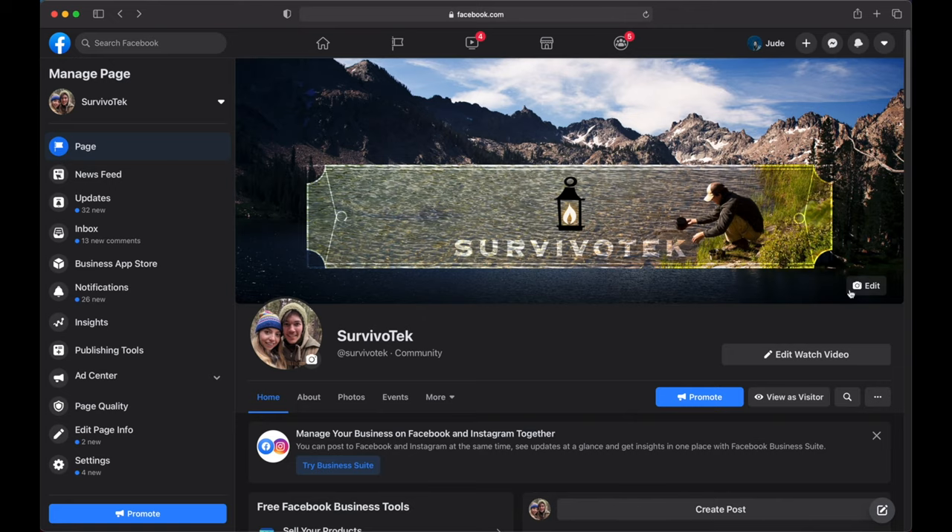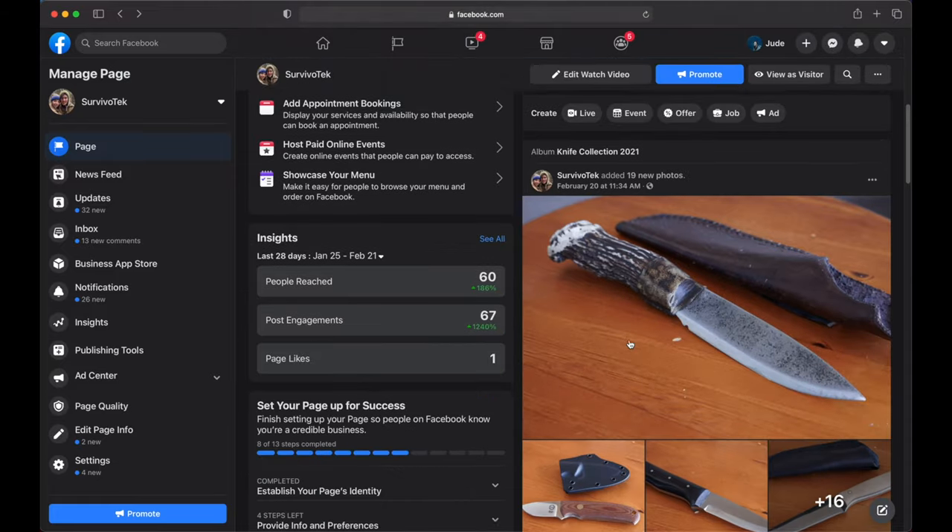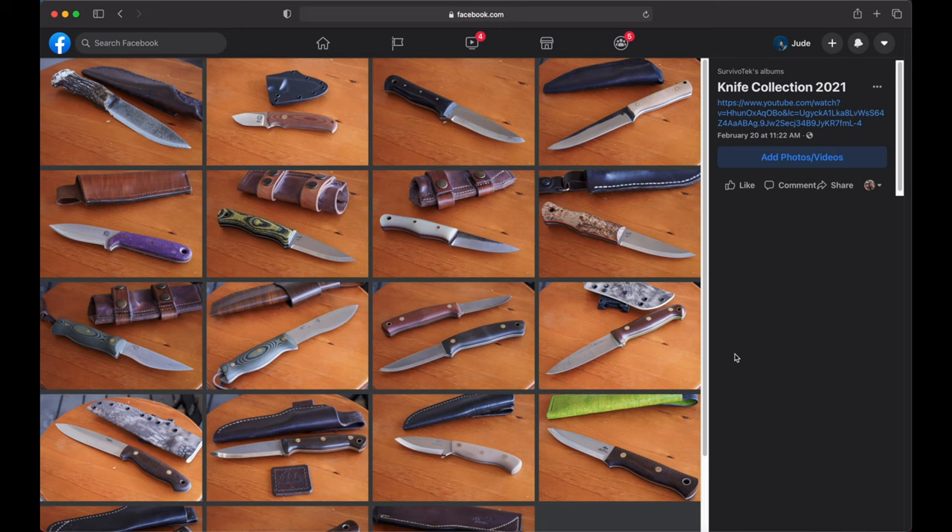If you missed last week's Blade Talk Tuesday, I went through and made a long video showing every single outdoor tool in my collection. It was pretty fun to go through some of my old ones and new ones and talk about them. If you haven't seen that, I recommend going back and watching it. As a quick update, I also made a photo gallery of my high-end custom and semi-custom knives on Facebook — I'll link it in the description box.